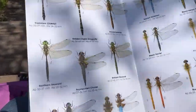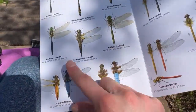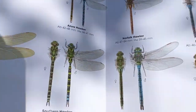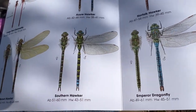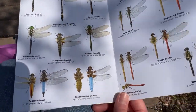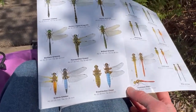So here is my dragonfly and damselfly identification chart. I think the one we just photographed was one of these here — the fatter ones. I have seen an emperor dragonfly last summer and I've seen the hawker ones before as well, but I think the one we just took a photograph of was one of these fatter ones here. I'm not sure which one though — maybe I'll look at the picture later.